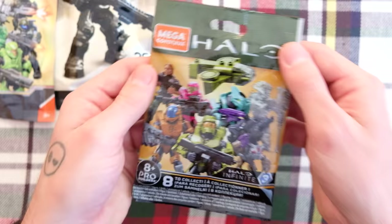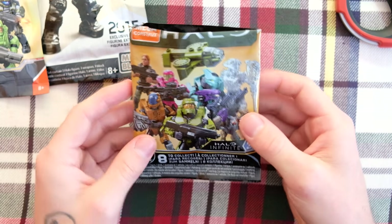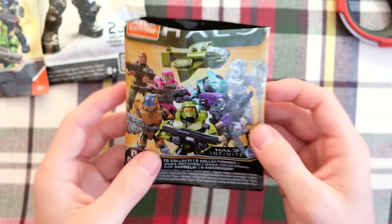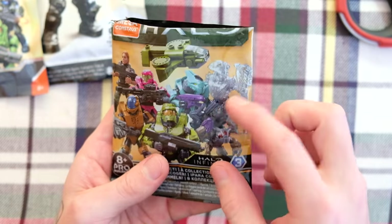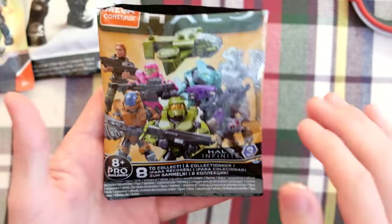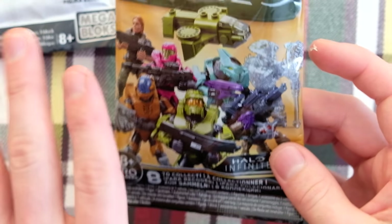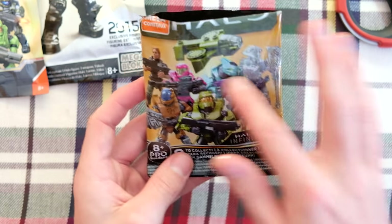Let's start with a Halo Infinite Series 2. I bought a full box of 32 of these a few weeks ago and I've still not opened them all. I'm hoping to get another Victor, but honestly any of these. I've had a full box of 32 for almost three weeks and haven't opened any of them, so these are all brand new figures to me.